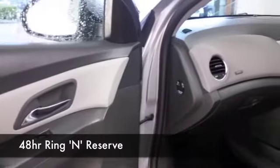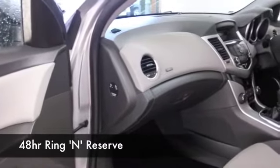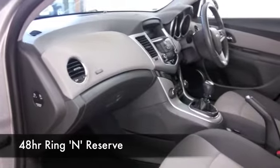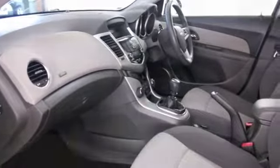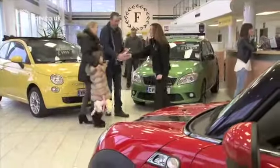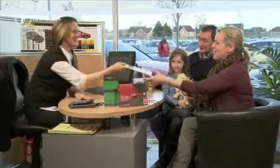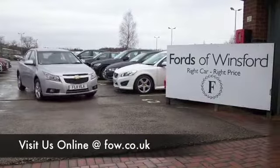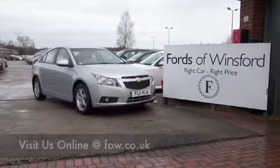If you like the look of this car but aren't sure if the figures are going to work out, do check our finance tab — you might find this is more affordable than you think. You can choose your deposit. And don't forget, if you want to part exchange your existing car, no problem at all. Bring your licence with you, have a test drive, and discover this great car for yourself at Fords of Winsford.